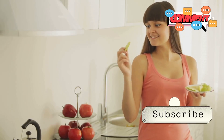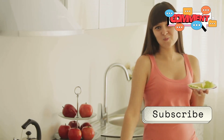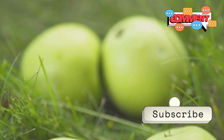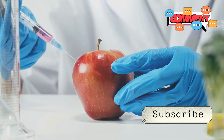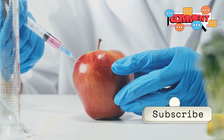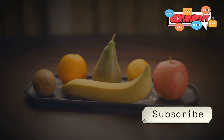Hey there, health enthusiasts! Welcome back to another episode where we dive deep into the world of food and health. Ever picked up a shiny apple and thought, wow, this looks perfect! The gleam is almost too good to be true, right? But then wondered, hang on, is this shine natural? Is there something more to this glossy appearance? Let's dig into the truth about wax coatings on fruits.